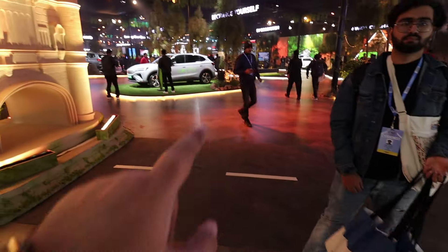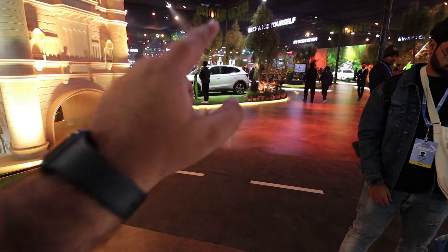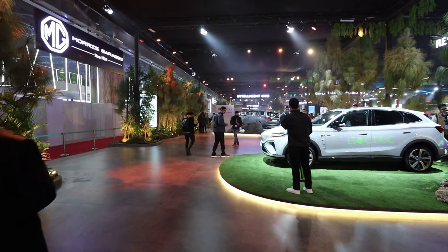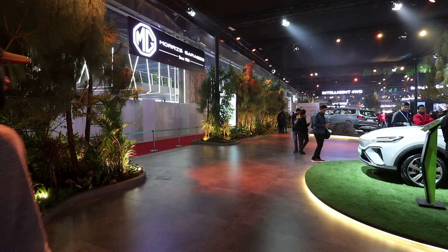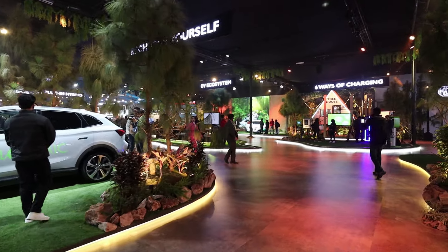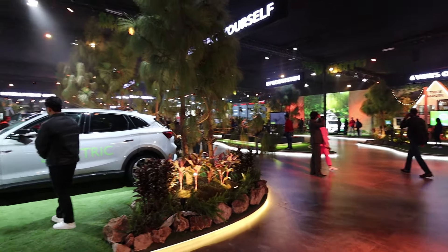You will find some vintage classy design inside. Now let's go and I will show you what things are inside. The theme of MG Pavilion this time is two words: Greenery and Sustainability. Every way you will find trees and elements from nature.